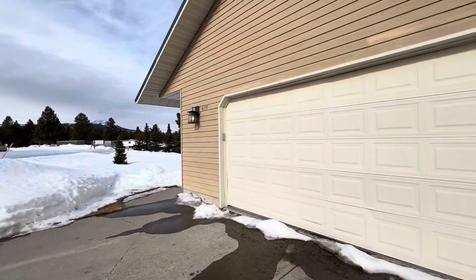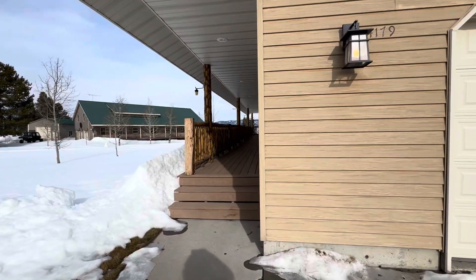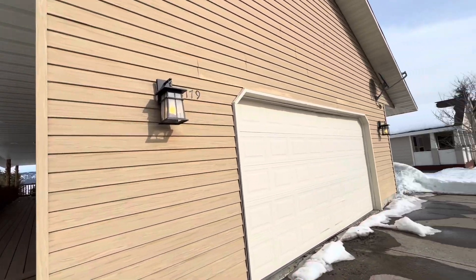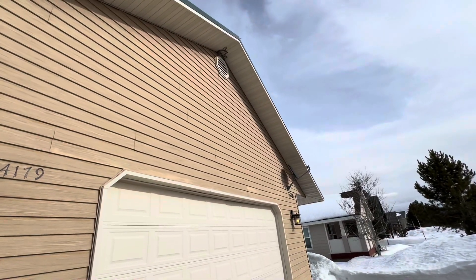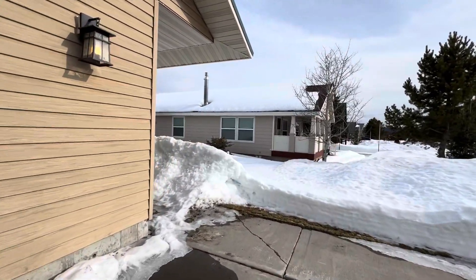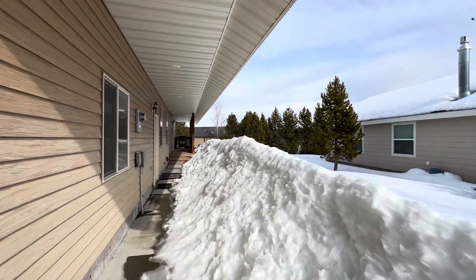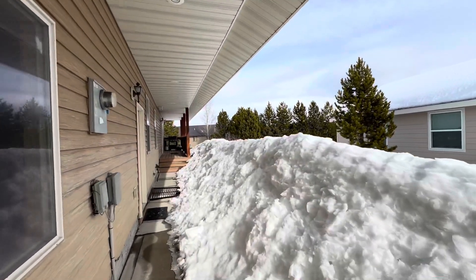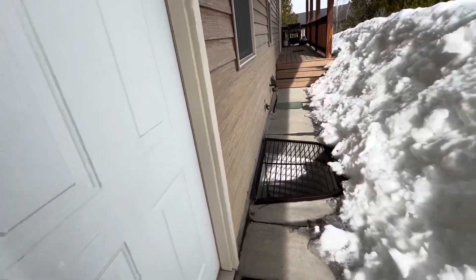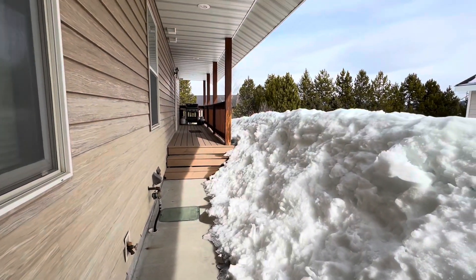Peek around this side as well. It's a nice covered deck. And a well to the basement.